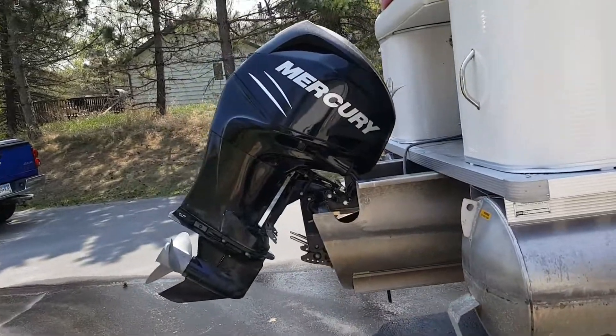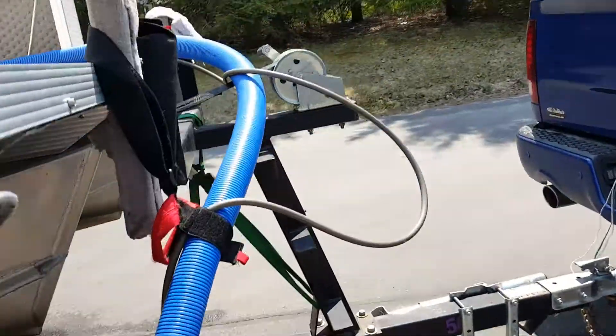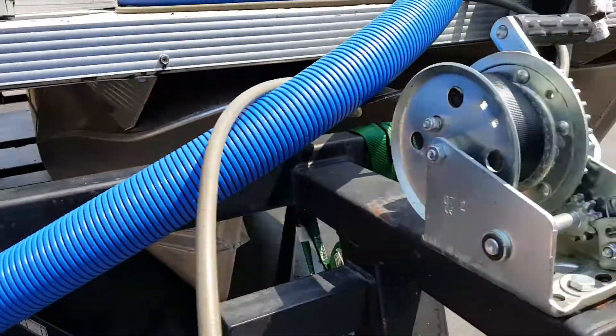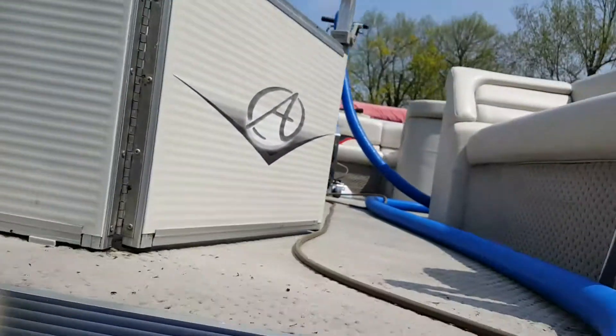Tiny little motor on that thing — about 200 ponies on a 20-footer Avalon. You have not seen one of these. This is cool: triple pontoons, and underneath we have that baby fully sheeted in there.